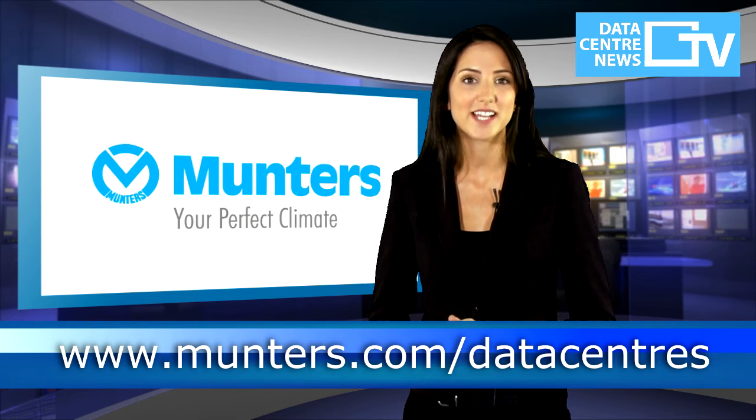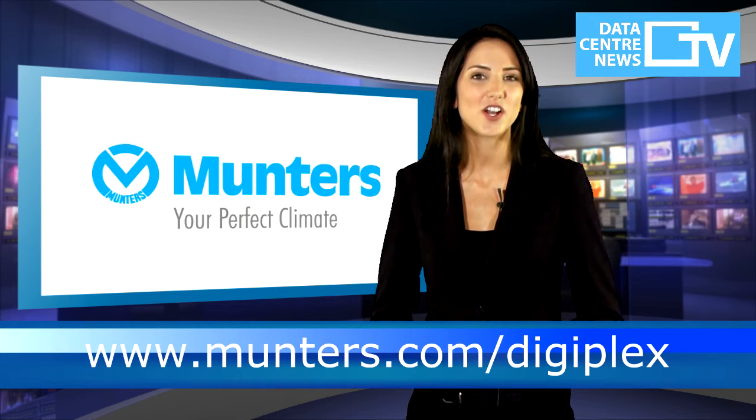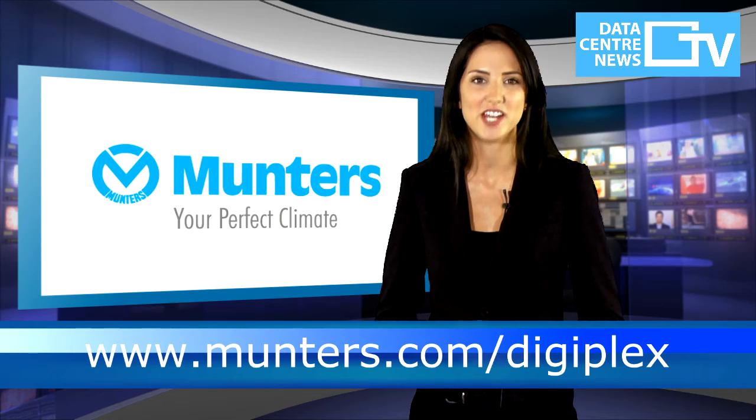For more on Muntas and Digiplex, visit Muntas.com/Digiplex. Muntas is a global leader in energy efficient air treatment solutions.